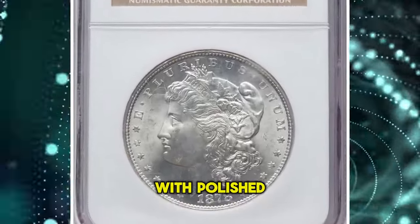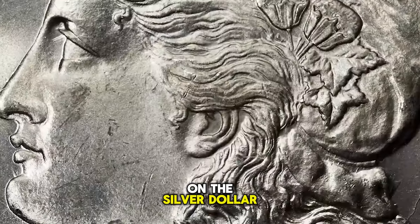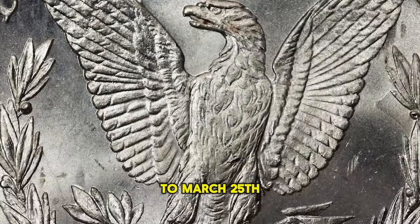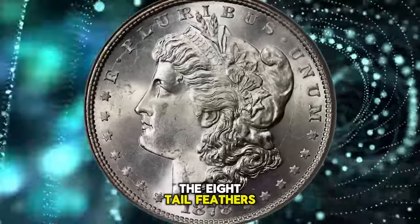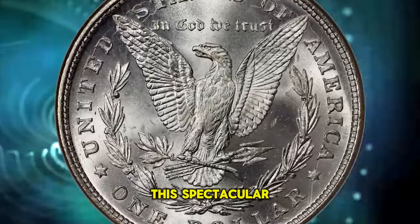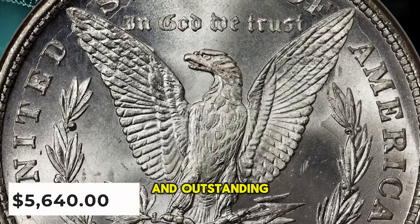1878 Silver Morgan Dollar with polished ear, graded MS-66 by NGC. George T. Morgan's design was introduced on the silver dollar in 1878. According to Walter Breen, the eight tail feathers variety was produced from March 12 to March 25, before the switch to the seven-over-eight tail feathers dies. The actual mintage for the eight tail feathers variety is unknown, but Q. David Bowers estimates about 750,000 circulation strikes were produced. This spectacular premium gem exhibits sharply detailed design elements and impeccably preserved brilliant surfaces, with vibrant mint luster and outstanding eye appeal.